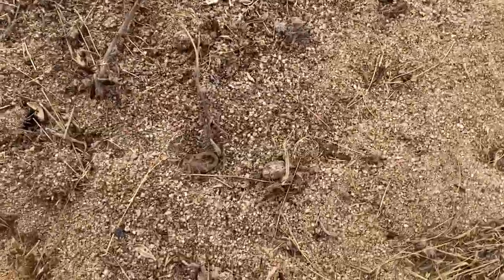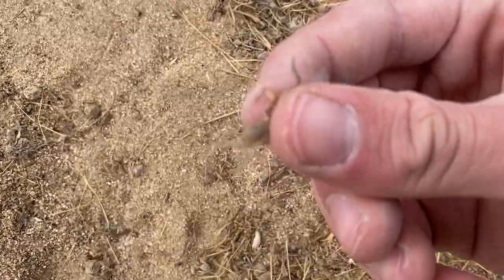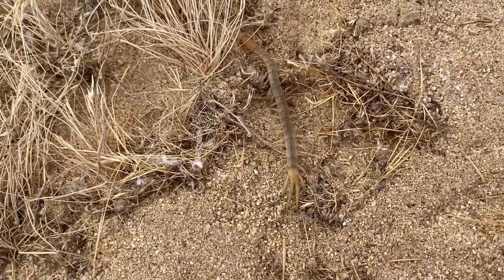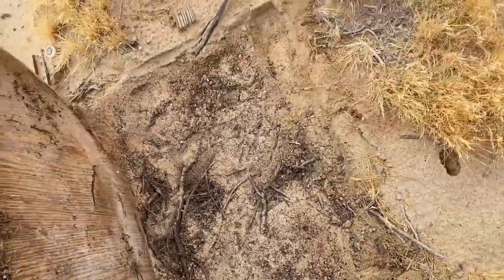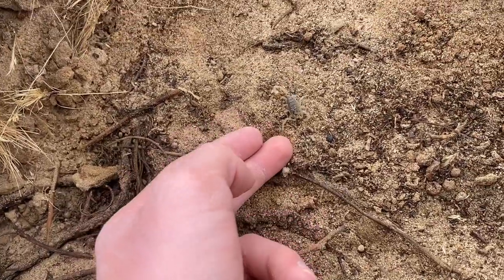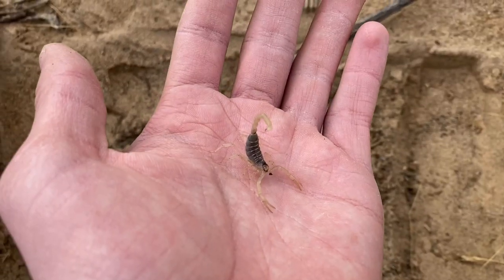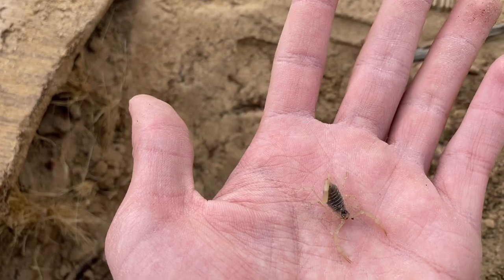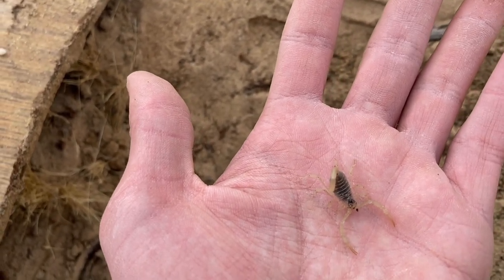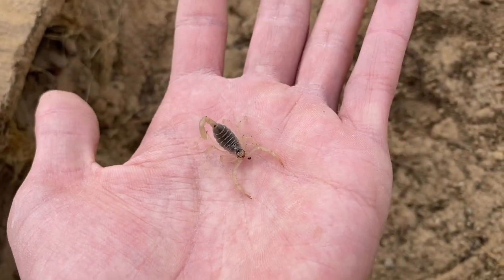There looks to be a scorpion here as well — Paravaejovis swearingii. A pallid desert hairy scorpion — this is the fourth species of scorpion that lives out here, and the largest. This one's just a juvenile though; they get really large. I think the pallid morph of the desert hairy scorpion is perhaps the largest scorpion in all of North America.